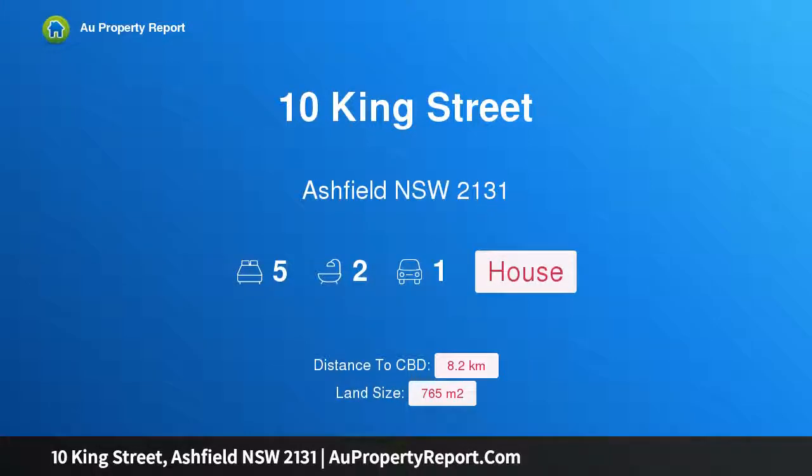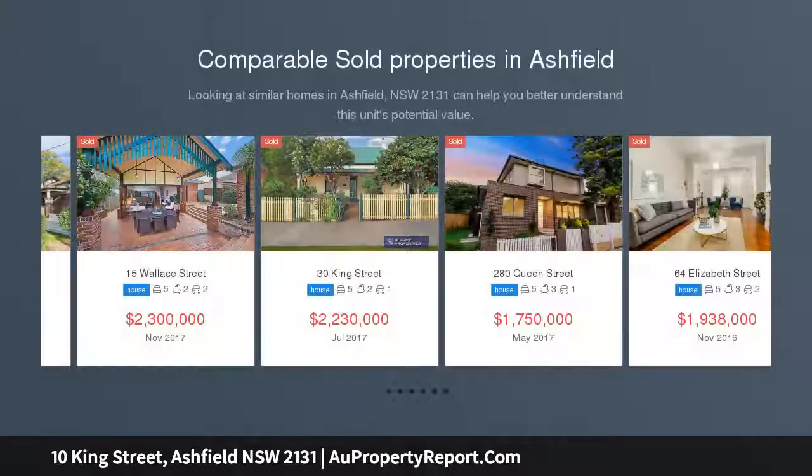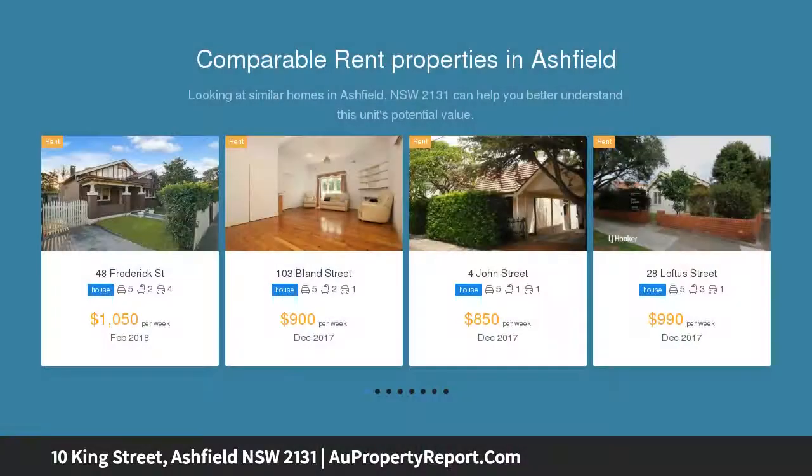I am glad to introduce property 10 King Street, Ashfield, New South Wales 2131. An unpolished gem situated on a level 765 sqm block with rear lane access, this grand period residence is brimming with potential and possibilities to update.